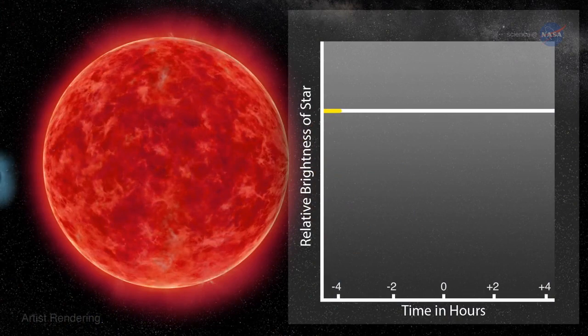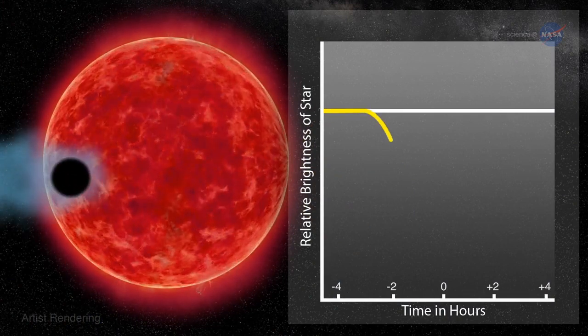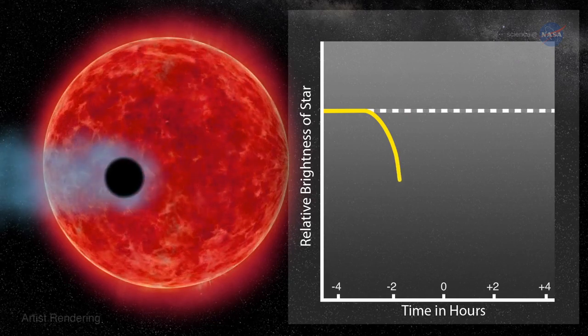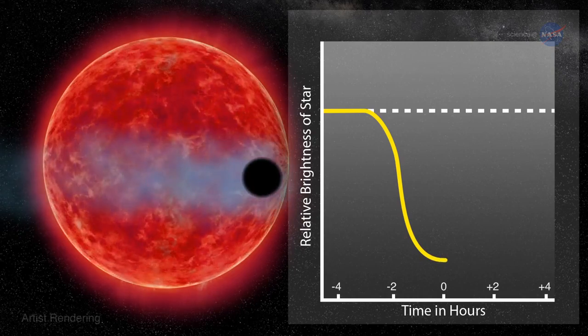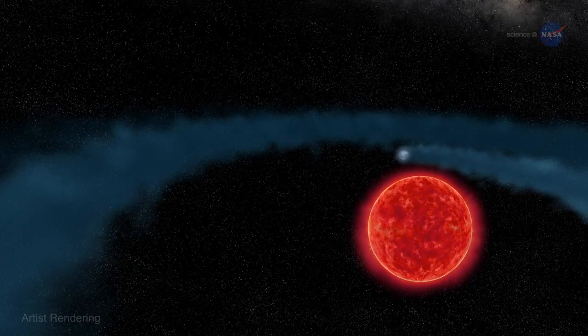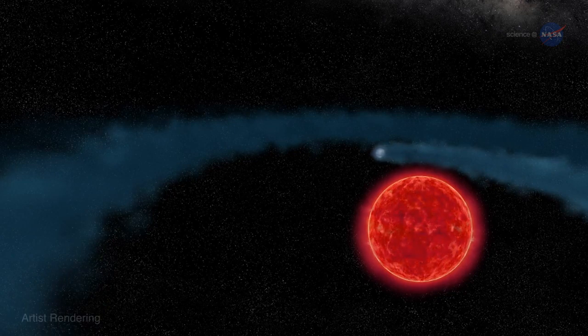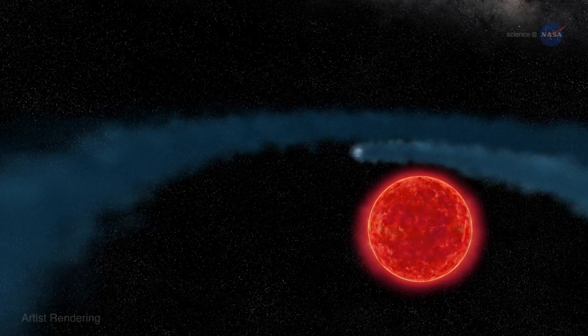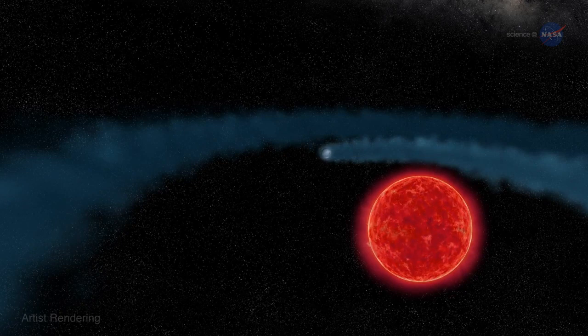Finding a cloud around GJ 436b required Hubble's ultraviolet vision. Earth's atmosphere blocks most ultraviolet light, so only a space telescope like Hubble could make these crucial observations. "You would not see the behemoth in visible wavelengths because it is optically transparent," says Ehrenreich. "On the other hand, it is opaque to UV rays. So when you turn the ultraviolet eye of Hubble onto the system, it's really kind of a transformation because the planet turns into a monstrous thing."